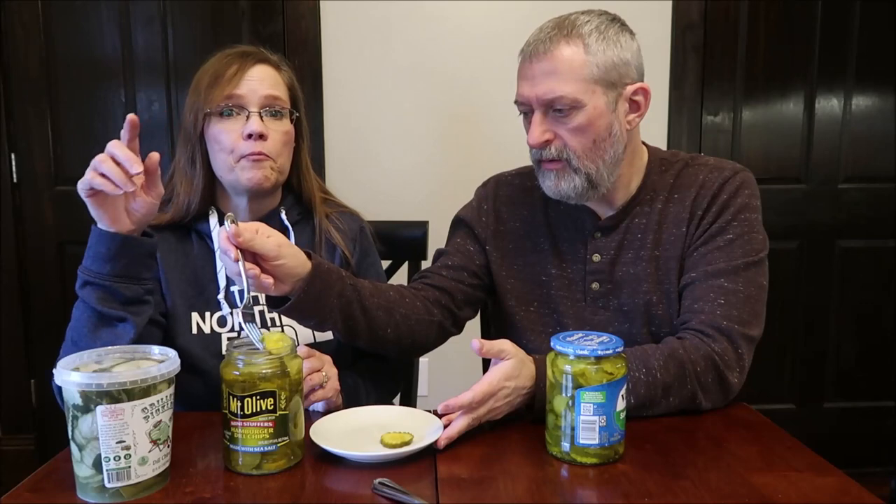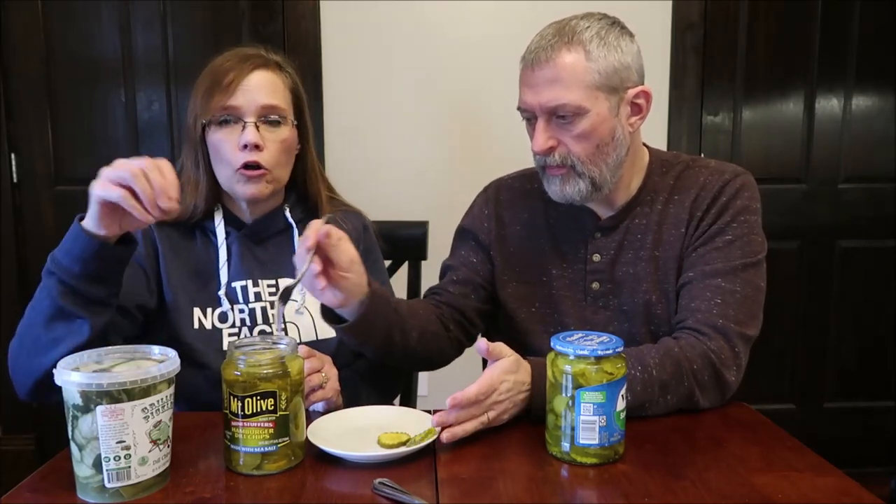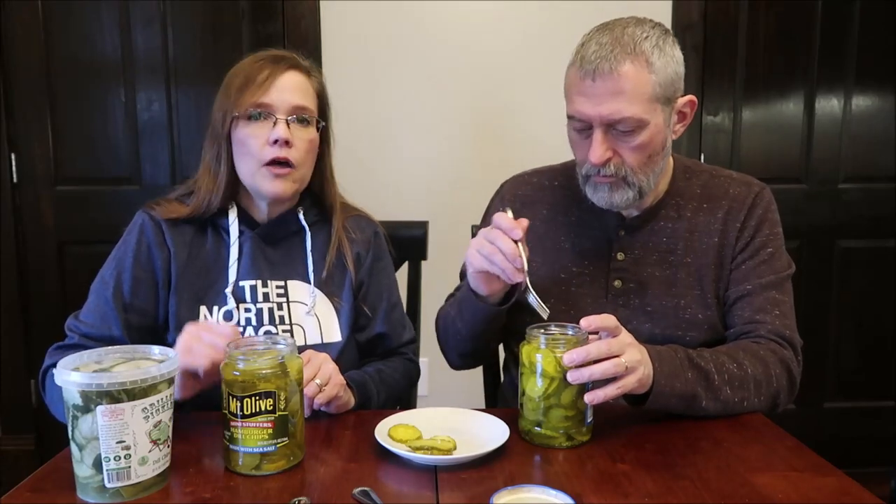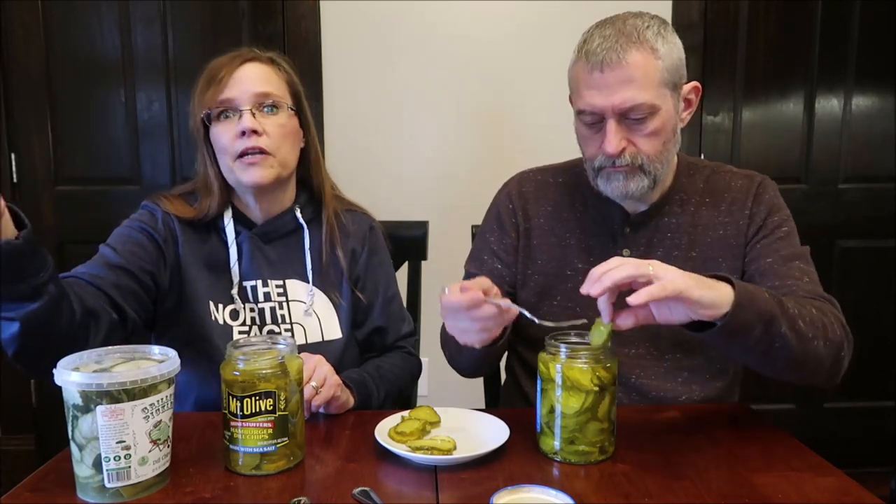We've never seen them at our Target at all. Other Targets apparently have more varieties of Grillo's pickles. Our Target on the other side of town — about a 40-minute drive — has one kind listed on their website. The Target we usually shop at has a grocery section, but it's not nearly as big, and it's only about 20 minutes away, so that's where we go.